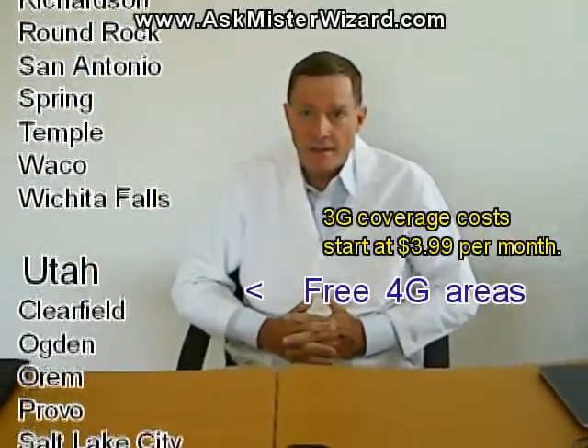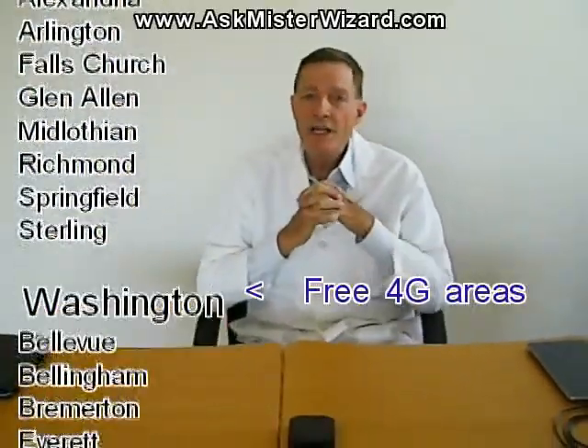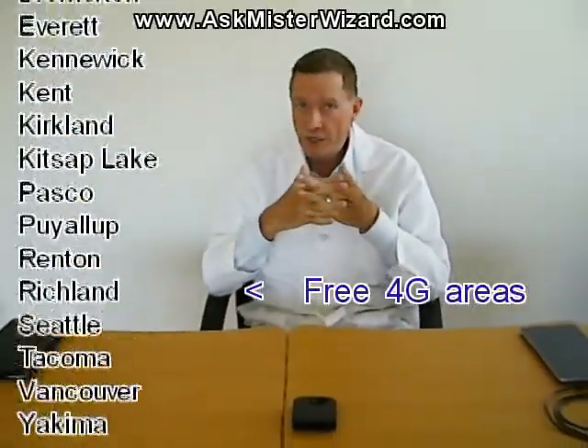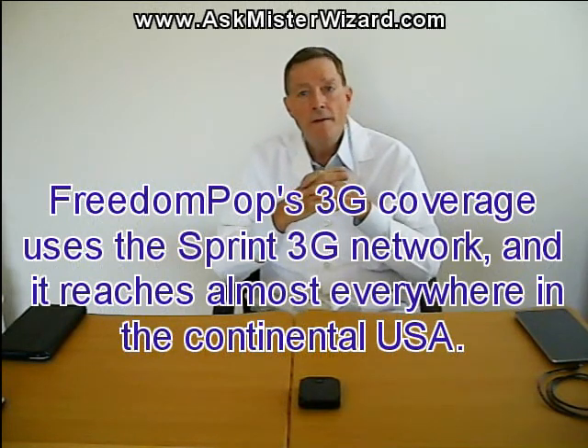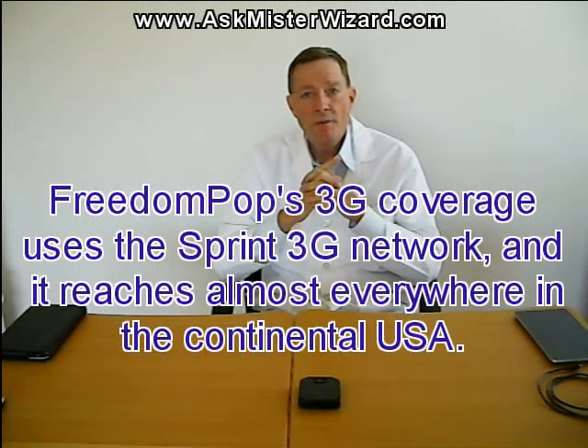FreedomPop's free service is limited to 500 megabytes of 4G data per month with no 3G coverage at all. Under the $3.95 monthly plan that I selected, users get better coverage because 3G is included. But those needing more than 500 megabytes per month are charged fees of 2 cents per megabyte for the overage. That amounts to $20 per gigabyte, and that's just too expensive for downloading movies or music. So I resolved to monitor my data consumption very, very carefully, wanting to know whether I could reasonably limit myself to just 500 megabytes per month.